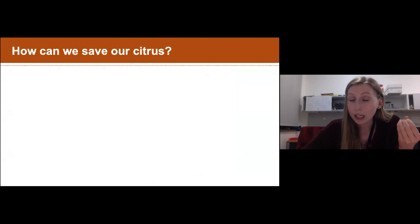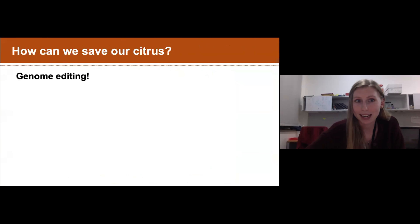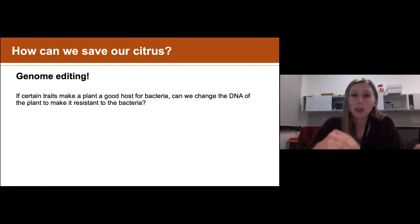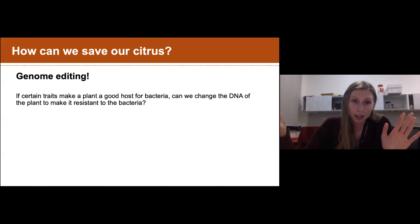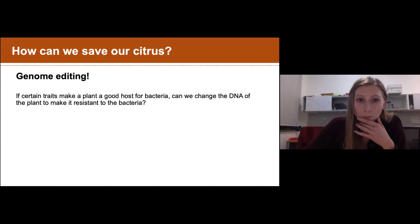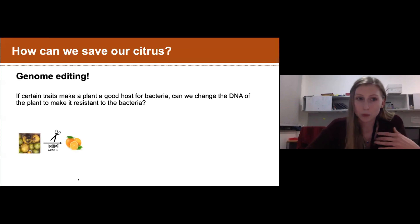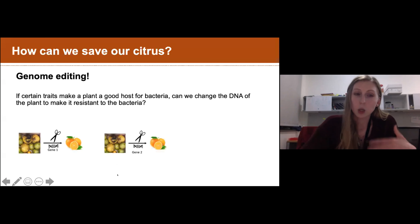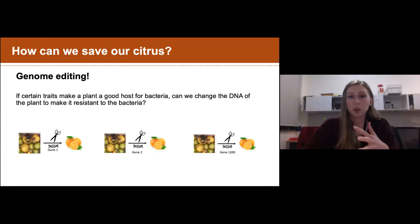How can we combat this? One way is genome editing. If a plant has traits in its DNA that make it a good host for bacteria - meaning it can be easily infected - we can change those traits so the plant is more resistant. We're going to cut out or remove genes that make plants susceptible to infection, hopefully making plants resistant and producing healthy oranges again. We'll do this one gene at a time.